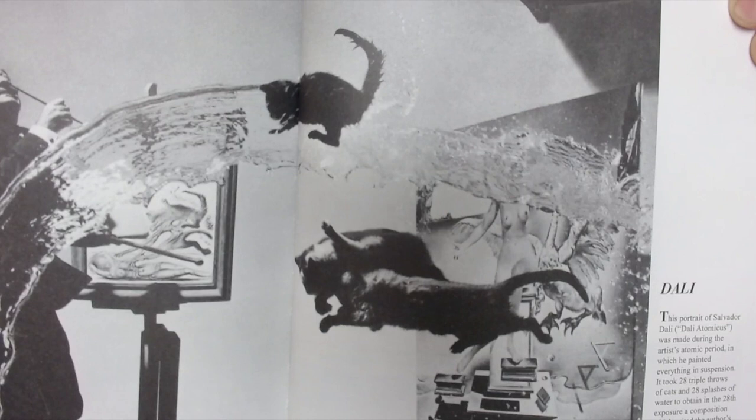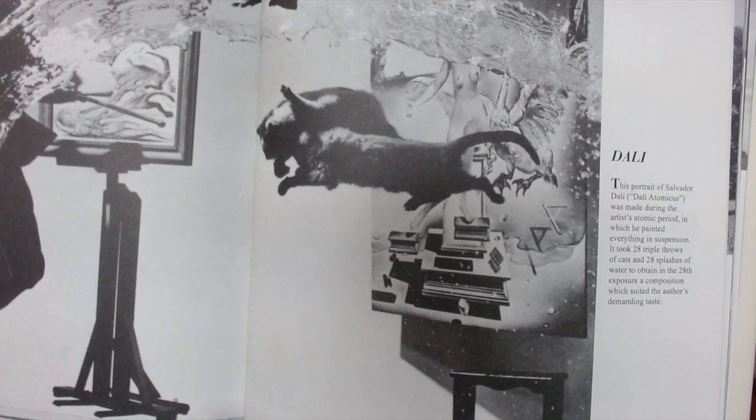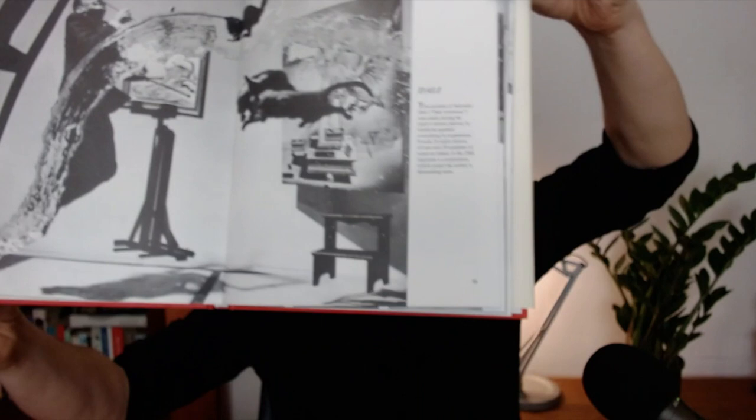I said that nothing was touching, but these two cats here seem to be very much in contact, don't they? Are they having a mid-air collision, perhaps? So yeah, what's going on here? How is this made? This is 1948, the days before Photoshop.